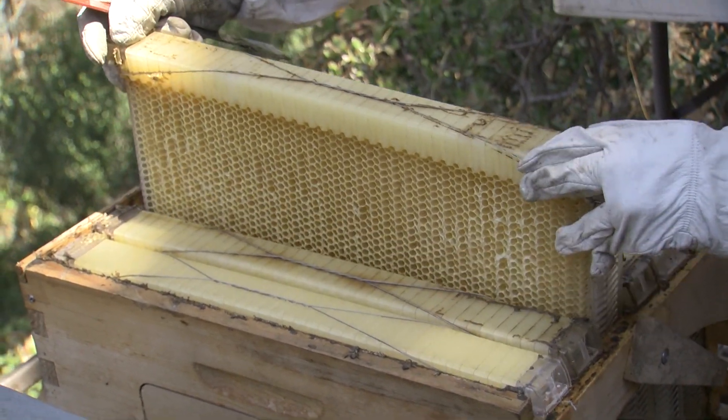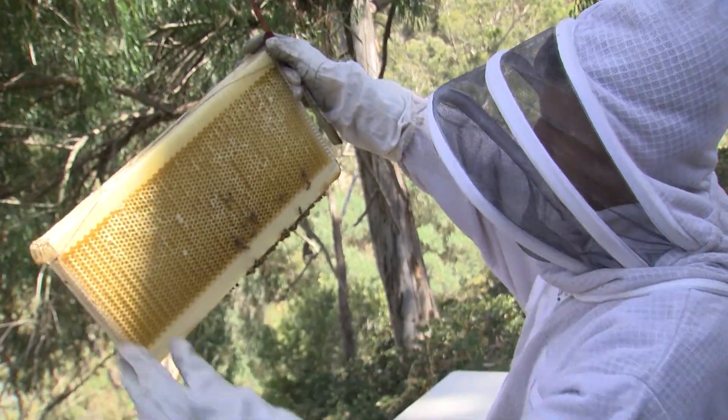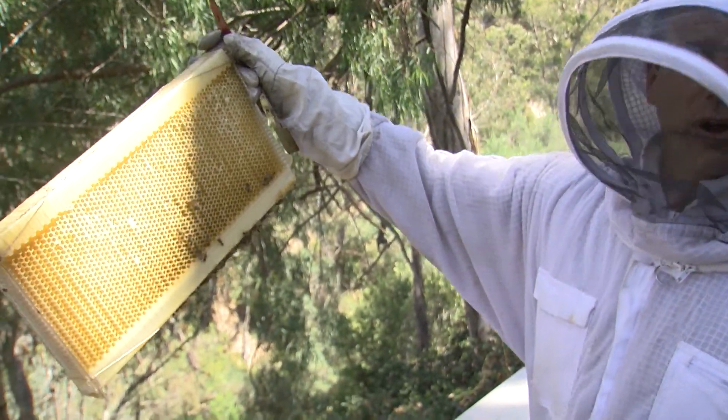Two of those hives are perched above a canyon in Mission Hills, completely empty of honey right now. They belong to Eric Karpinski. The flow hive is great because it's made it accessible to so many more hobbyists, which then allows that genetic diversity.